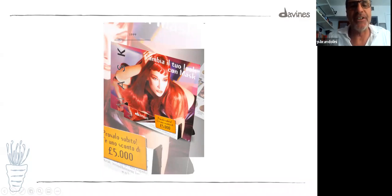In 1999, we launched Mask with the first campaign for Mask color. The model is wearing a wig because they couldn't achieve the shine of this color, so the hairdresser said, 'Let's get a wig — it's beautiful.' What's also cool is the discount shown in lira — 5,000 lira is about two and a half American dollars — which was the introductory discount for this Mask color. 'Change your look with Mask,' it translates.